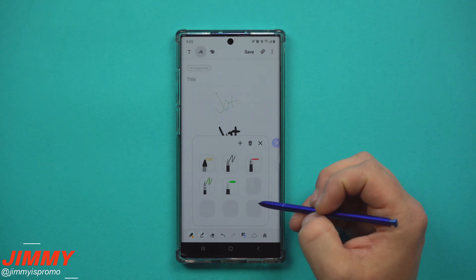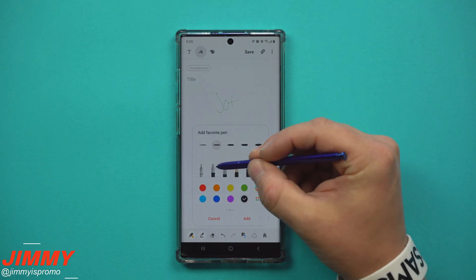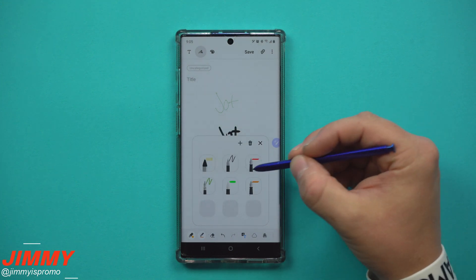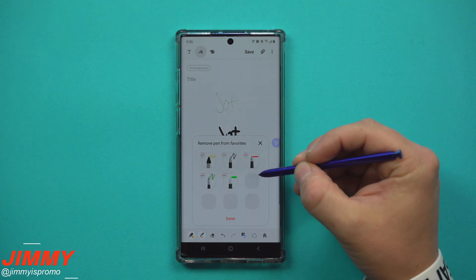You can come down here and hit the plus button, go through which ones you love to use, and once they're there you can add them in. Now you have a favorited pen saved. You can also go through and delete them.